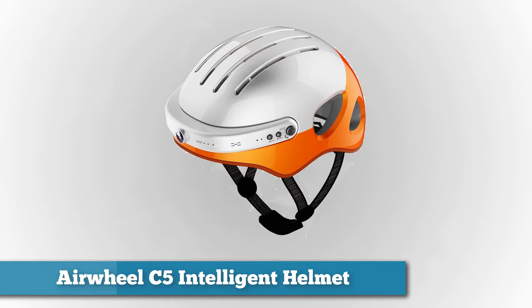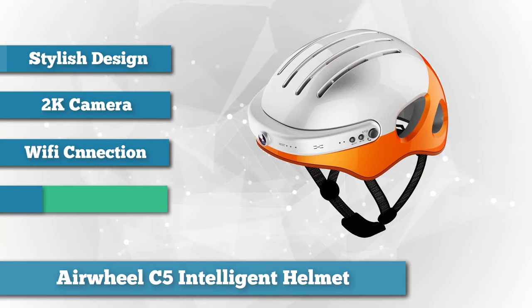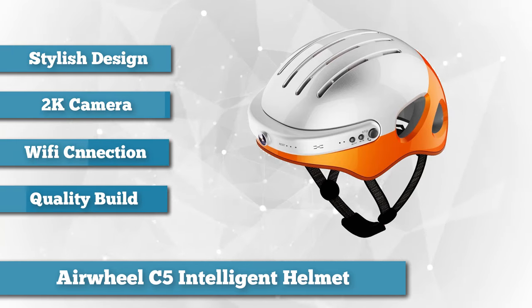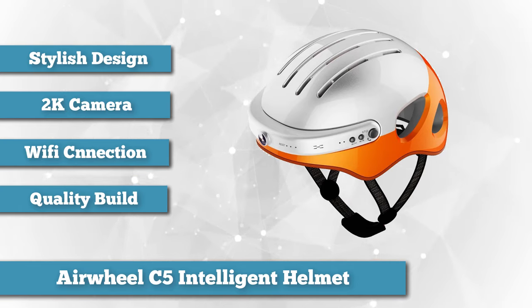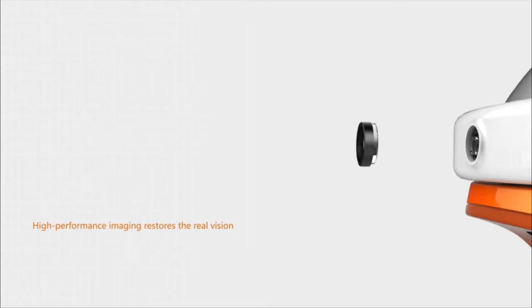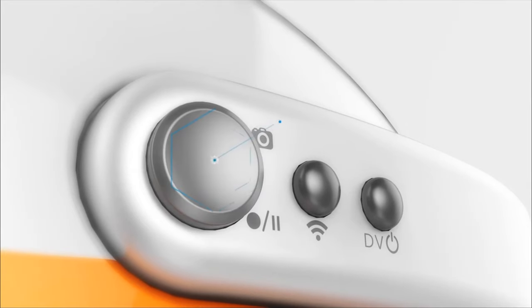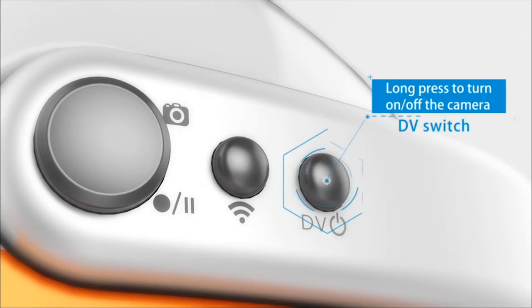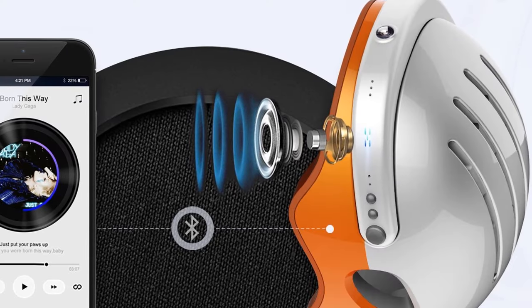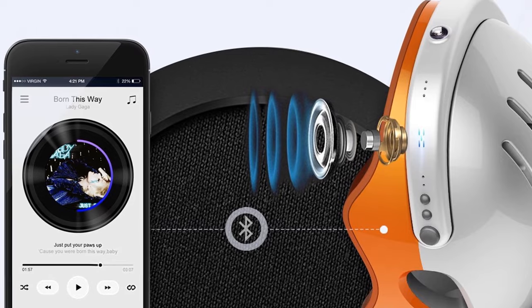Finally, rounding out the number five spot is the Airwheel C5 Intelligent Helmet, which looks like a cross between a skateboarding and cycling helmet. The unique, stylish design is just the tip of the iceberg. The integrated HD 2K resolution GoPro front camera has a 150-degree wide-angle lens capturing all your photos and videos — just press the buttons on the helmet's side to operate it. Its 2000 mAh battery allows up to three hours of recording, and 128 GB of internal memory stores all your memories. Wi-Fi enables connection to a smartphone to access and transmit files, and Bluetooth makes listening to music or answering calls comfortable on the go.